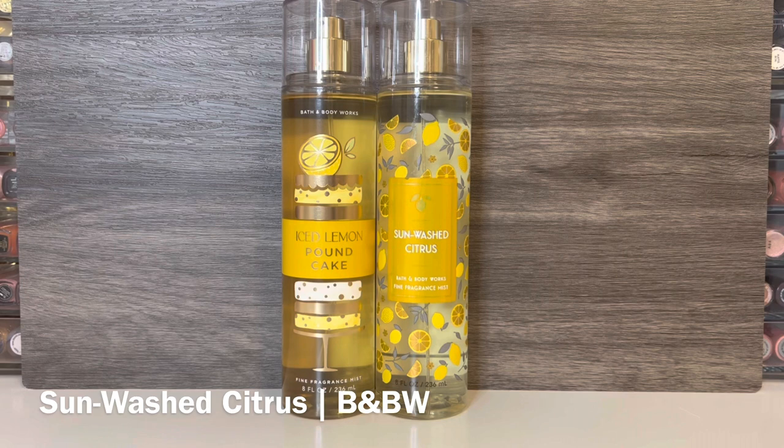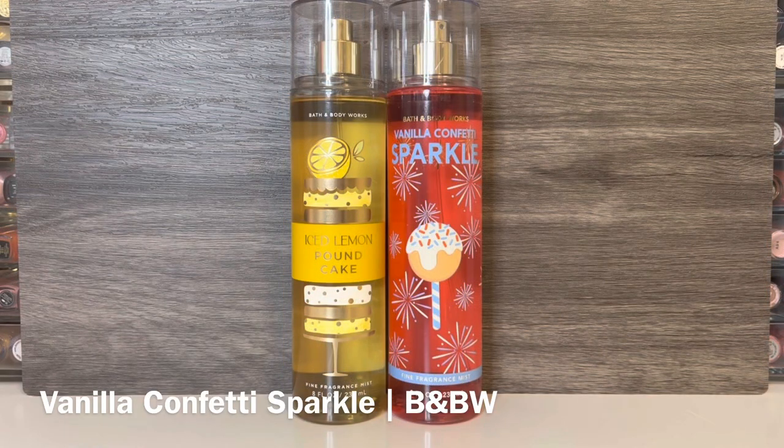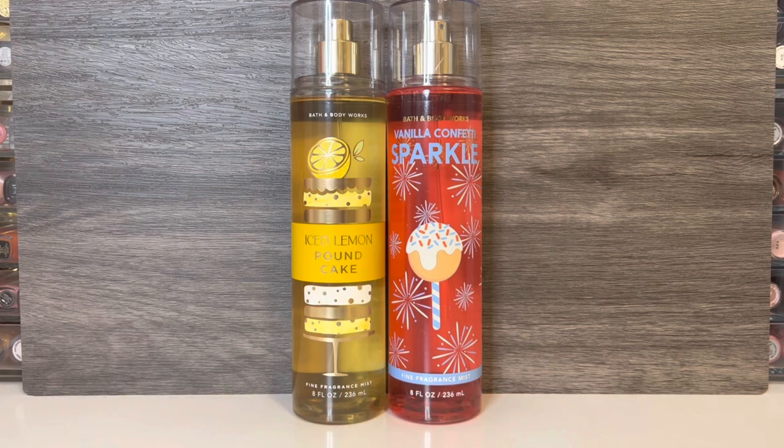For fragrance comparisons, first up is Bath & Body Works Sunwashed Citrus, with notes of sugared lemons, mandarin, and agave nectar. It's a sugary, candied lemon scent where the lemon is pretty strong and tart — basically like lemon candy. Sunwashed Citrus is pretty different from Iced Lemon Pound Cake because the lemon is quite prominent and much sharper, and it doesn't have the frosted cake note, so it's more of a fresh citrus scent versus a super-sweet gourmand. Then I have Bath & Body Works Vanilla Confetti Sparkle, with notes of creamy cake frosting, rainbow sprinkles, and vanilla bean. It doesn't have lemon or any fruity notes, but it's a really sweet, frosted vanilla cake scent, and that cake note is similar to the one in Iced Lemon Pound Cake. If you added a lemon scent to Vanilla Confetti Sparkle, I think you could produce something similar to Iced Lemon Pound Cake.